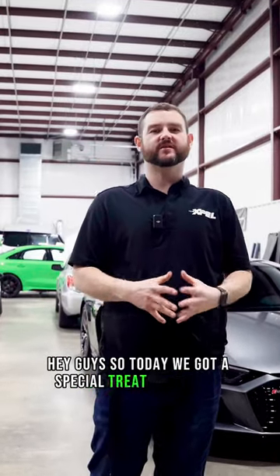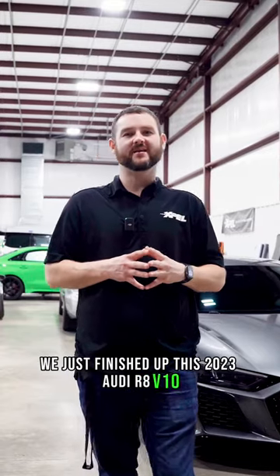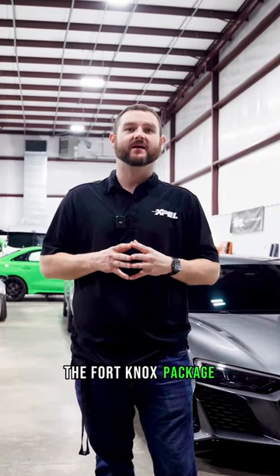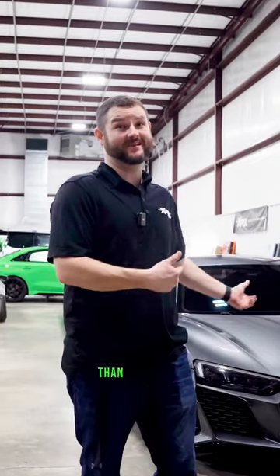Hey guys, so today we got a special treat in the shop. We just finished up this 2023 Audi R8 V10. This car got everything — what didn't it get? So this special package that we have created is called the Fort Knox package. In simplicity, you'd have better luck getting into Fort Knox than this car.